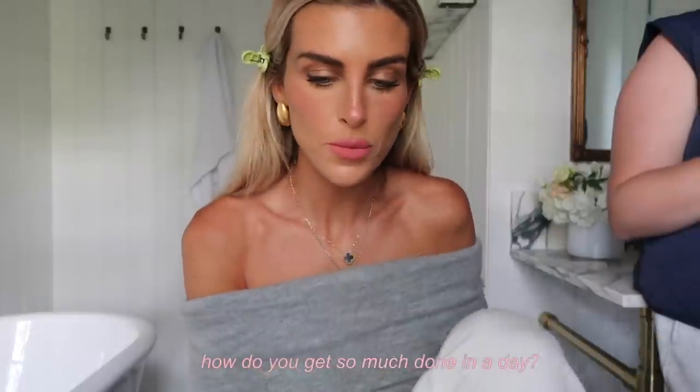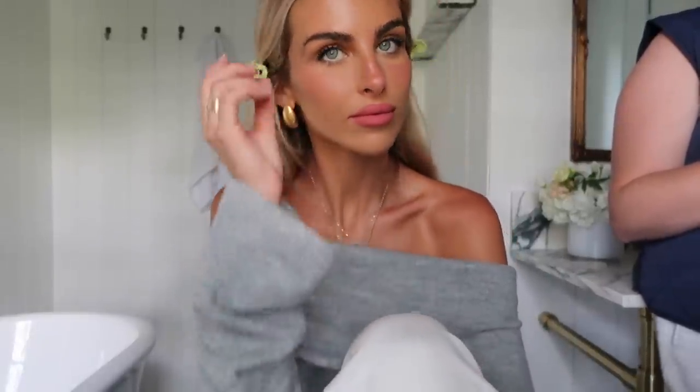Someone asked how I get so much done in a day. I would say having to-do lists. My management sends me a to-do list every morning of ads I need to film, things that are due, things I need to sign and review. From the social media side I get a to-do list every morning around 9. Olivia on the Dairy Boy side makes me a to-do list as well. I'm a big list person and I have a calendar that I use and update regularly.